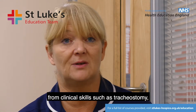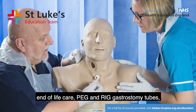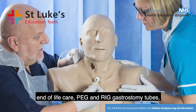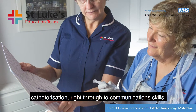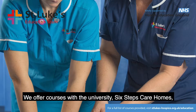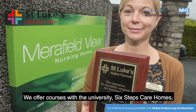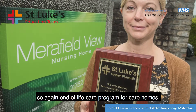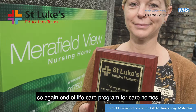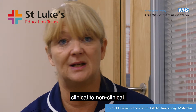Within the education team we offer a number of skills, from clinical skills such as tracheostomy, end of life care, PEG and RIG gastrostomy tubes, and catheterisation, right through to communication skills. We offer courses with the university, six steps care homes — an end of life care programme for care homes — so it ranges right across the board, from clinical to non-clinical.